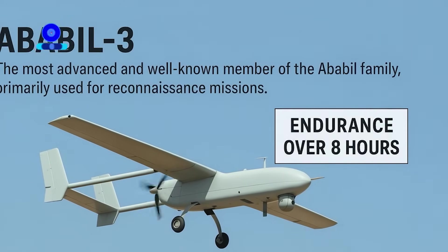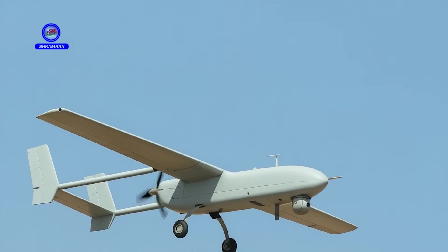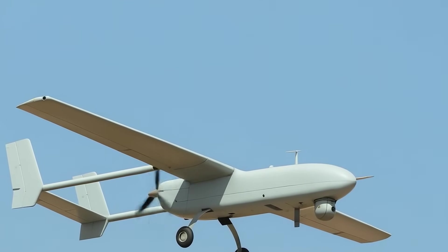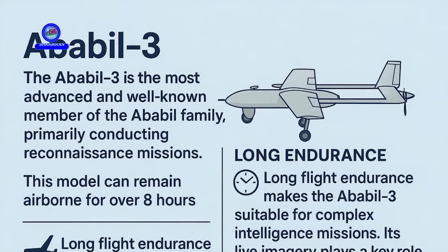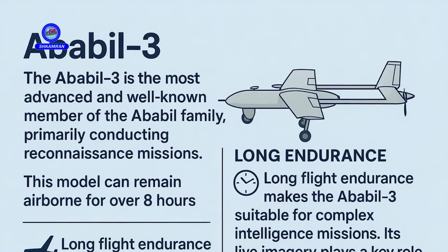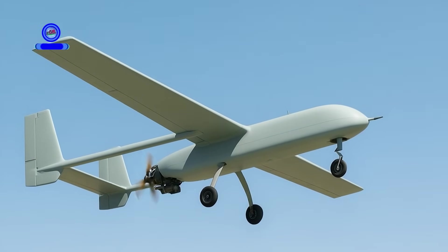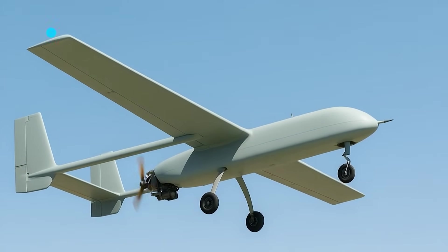Ababal-3 is the most advanced and widely known member of the Ababal family, mainly used for reconnaissance missions. It can remain airborne for over eight continuous hours. Its long endurance capability makes it suitable for complex intelligence operations, and the live imagery it transmits plays a vital role in operational decision making.